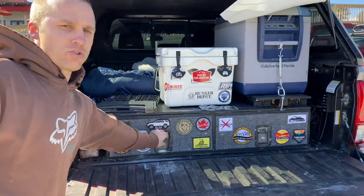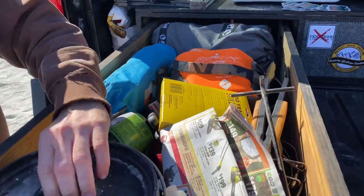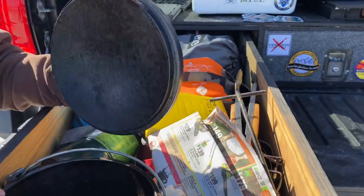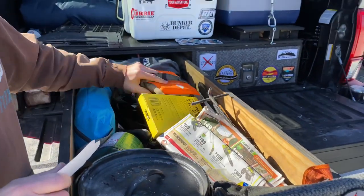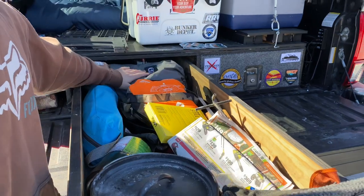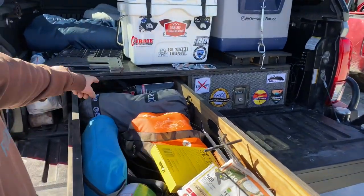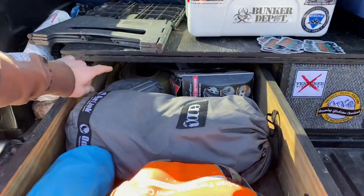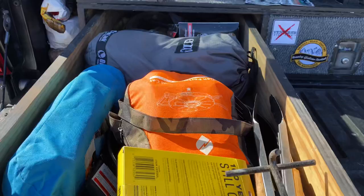I have a homemade storage system, and this is pretty much all my camping stuff as far as cast iron. We actually used that last night — we didn't have any water to clean it. LED lights, cast iron, chair, sleep system — that's my hammock. And then further back I have all my winch stuff: winch remote, there's a strap back there, some clevis, tree savers, that kind of stuff.